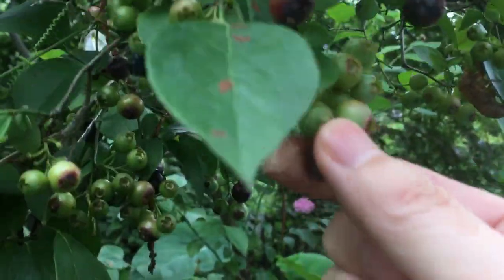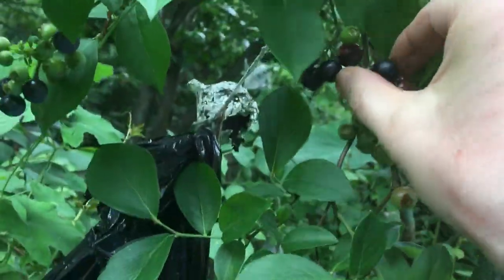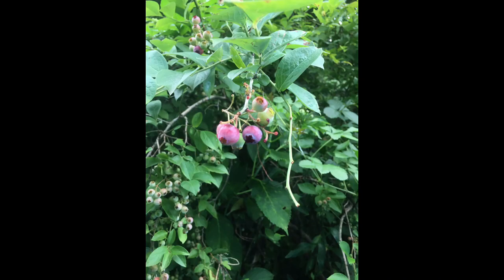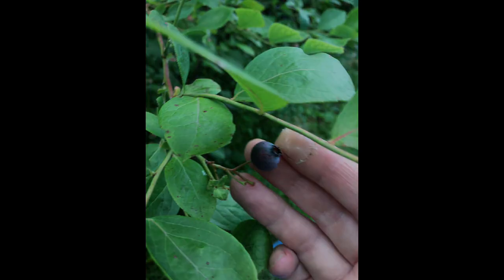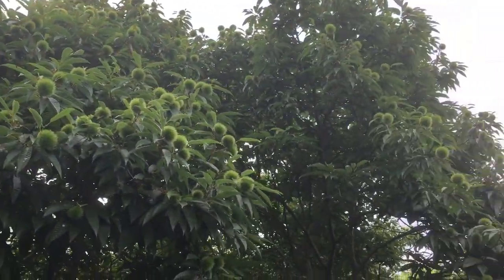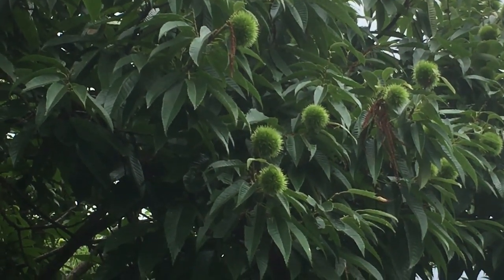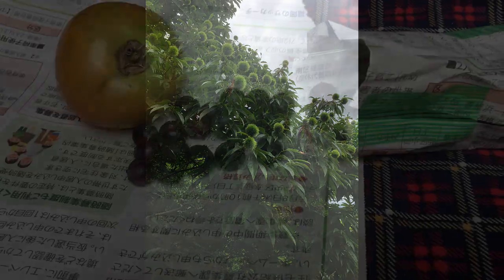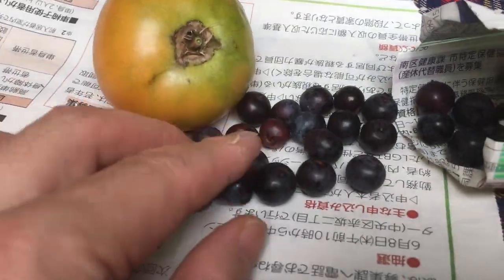いろいろ対策があるんでね。ブルーベリーがだいぶなってきたので、この日はいくつか摘んで持って帰りました。栗がかなり膨らんできてますね。秋の栗拾いが楽しみです。